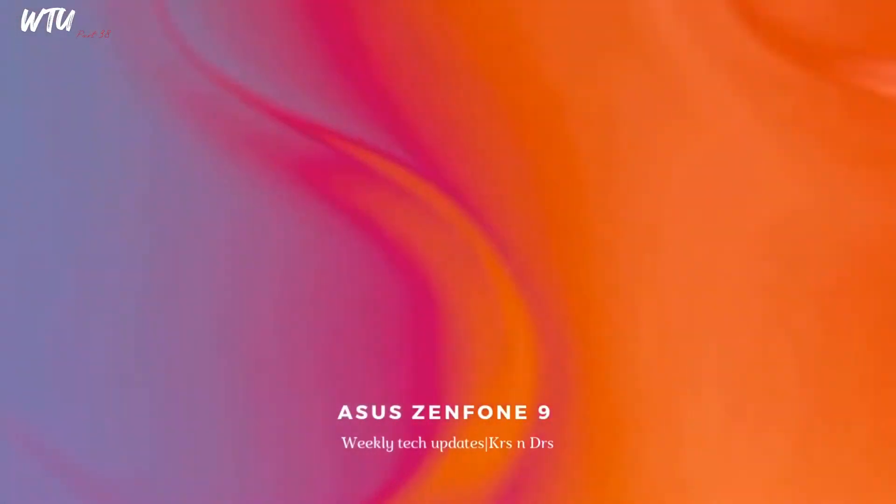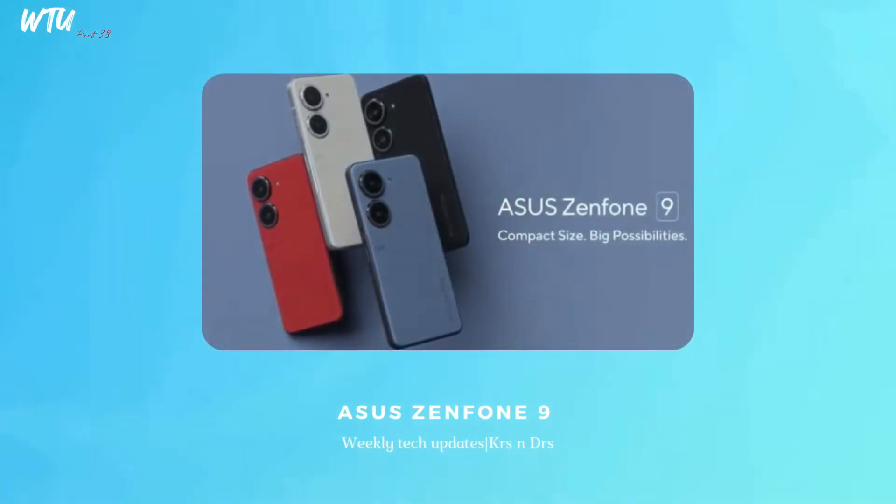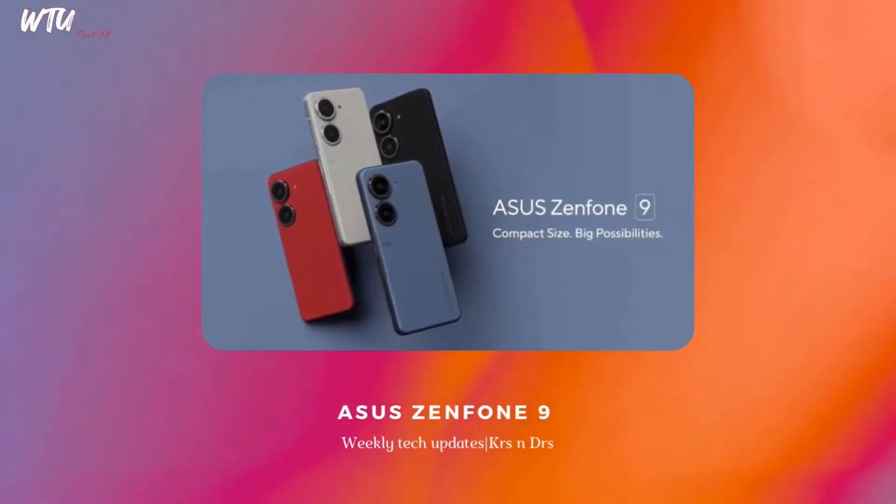The Asus Zenfone 9 — I am really excited about this from the Asus smartphones. They make a smartphone that is different, and they actually deliver on that. This smartphone is going to be launching in July, targeting the date of July 28th. It is going to be having a Snapdragon 8 Plus Gen 1 processor, and it has a really cool unique design — it looks different in a good way.